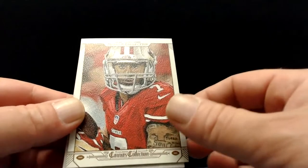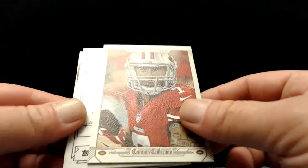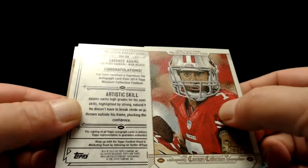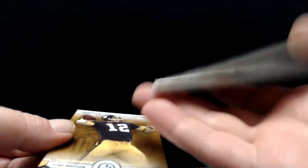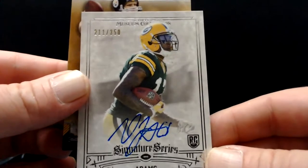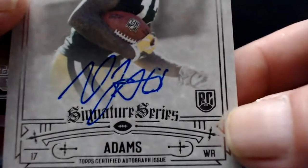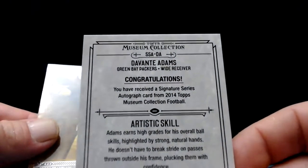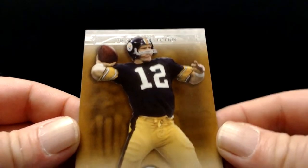Canvas Collection — there's your canvas collection and our first hit. The canvas collection has a different texture. Davante Adams — that's not bad. On-card auto, rookie auto, Davante Adams numbered 211 of 350. Take a closer look at this autograph. Some very good years in Green Bay with Aaron Rodgers. The back will be pretty standard. Right behind him looks like a color variant — the bronze variant of Terry Bradshaw for you Steelers fans.